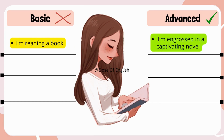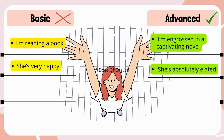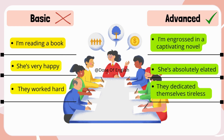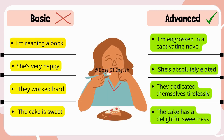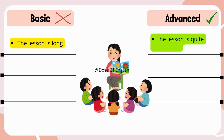She's very happy → She's absolutely elated. They worked hard → They dedicated themselves tirelessly. The cake is sweet → The cake has a delightful sweetness. The lesson is long → The lesson is quite extensive.